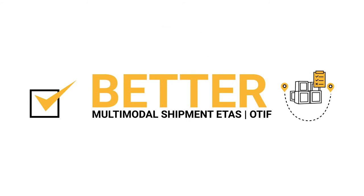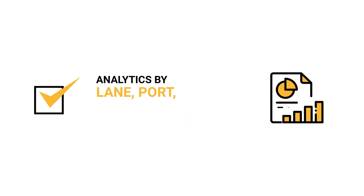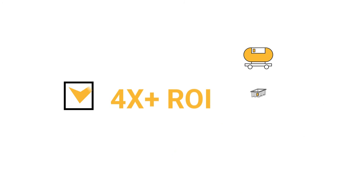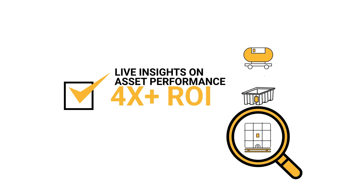With better multimodal shipment ETAs, you can now deliver on time and in full. With more than 80% cold chain compliance, you can avoid inventory shortfall arising from rejected goods. With analytics by lane, port, airport, and transporter, you can now plan your logistics better. With live insights about asset performance, you get more than four times ROI from your supply chain assets.